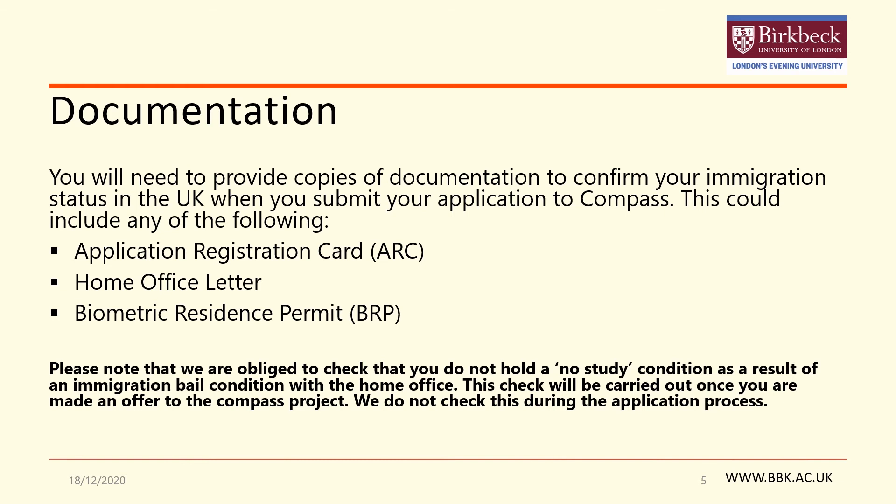Something to note here is that as an institution we are obliged to check that you do not hold a no study condition as a result of an immigration bail condition. This check will be carried out once you have been made an offer to the Compass Project and we do not check this during the application process. This process will be explained to you once you have been accepted onto the Compass Project and your consent will be taken before we do this check.